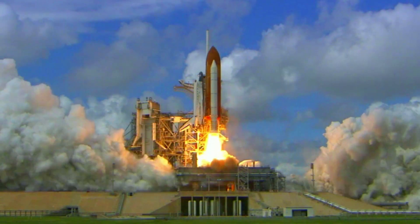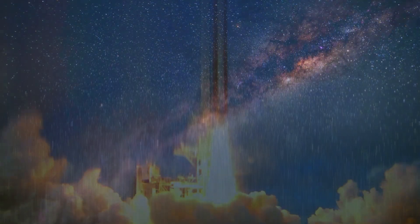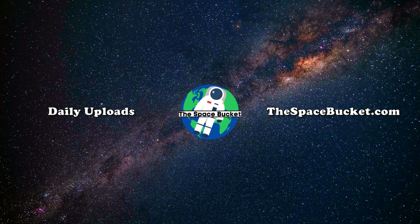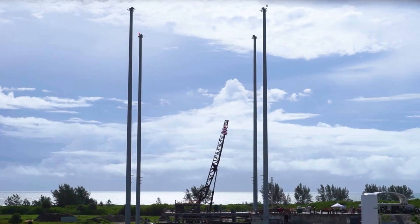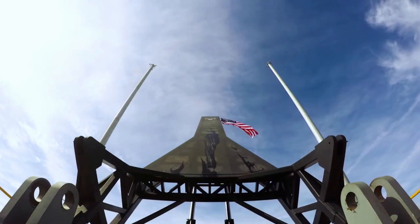3, 2, 1, and liftoff of Discovery, hoisting harmony to the heavens. Hello everyone, today we are taking a look at Relativity Space's progress towards its first orbital test flight.